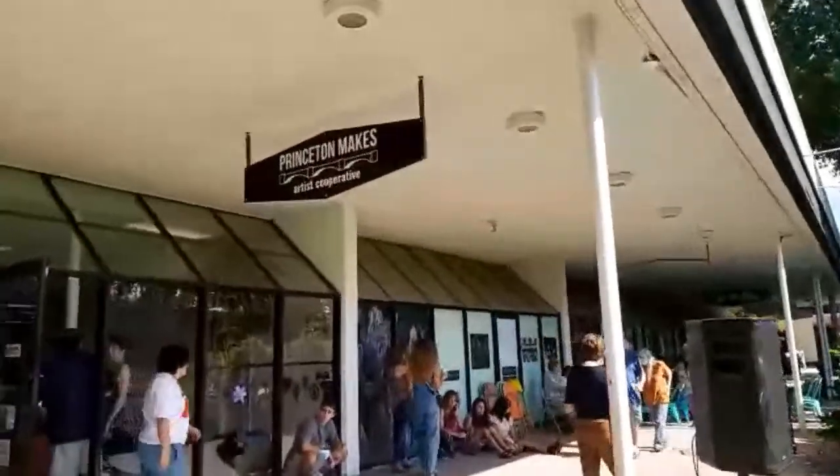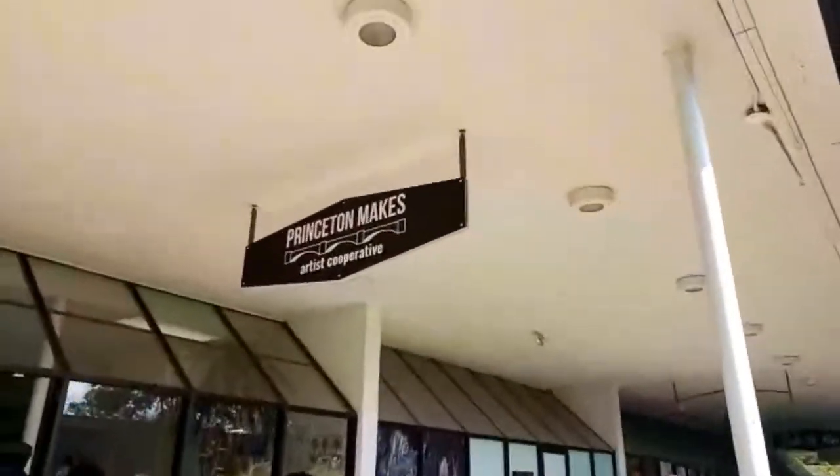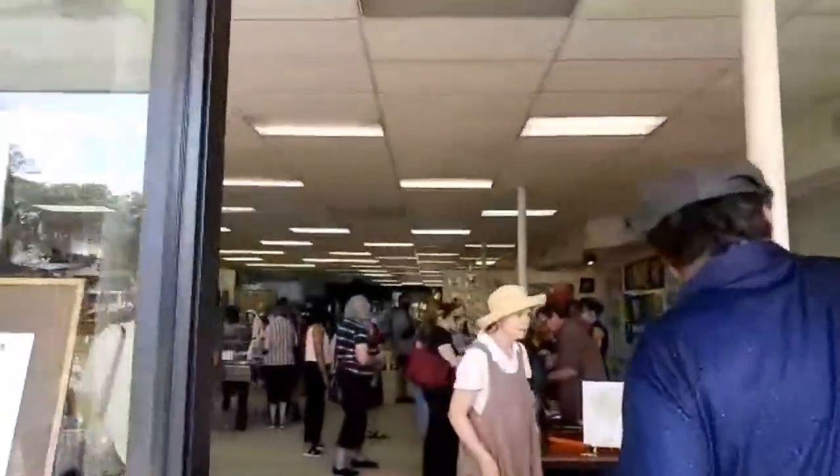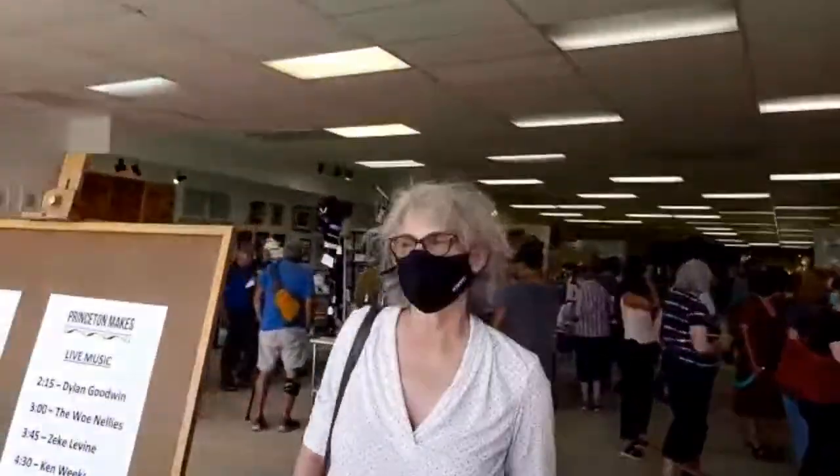Today is the opening in Aprilwood, New Jersey Buzz, of the Princeton Makes Artists Co-op Cooperative, and there are 11 artists represented here in this shopping center.